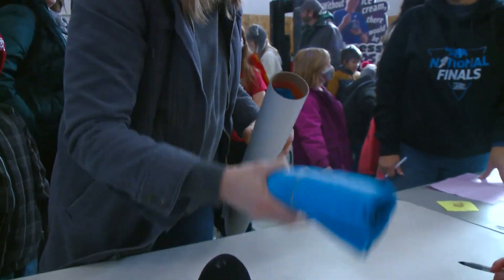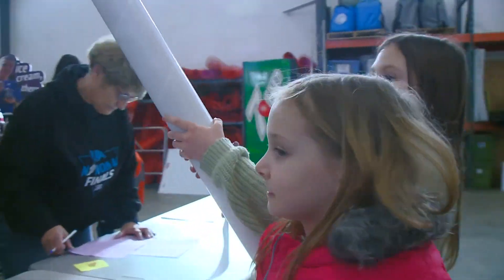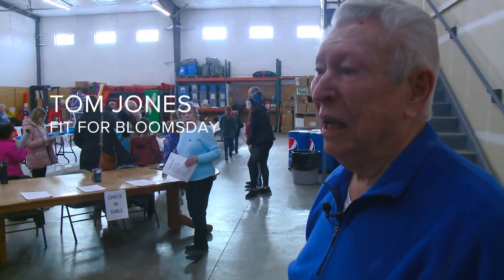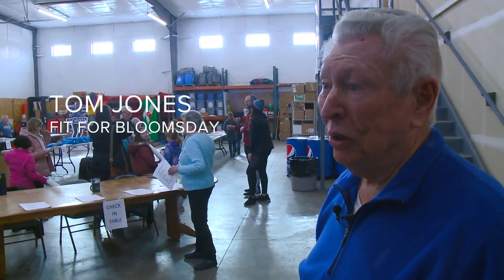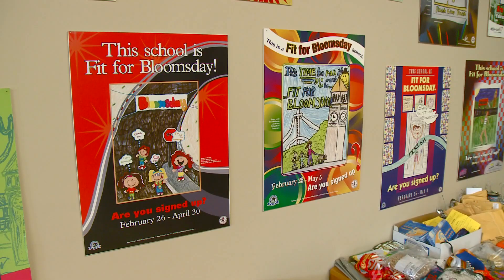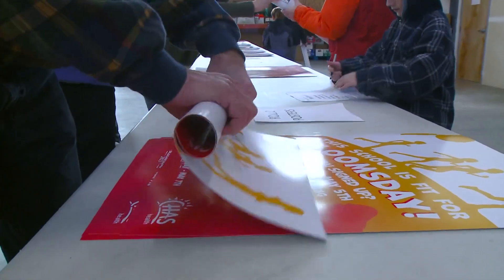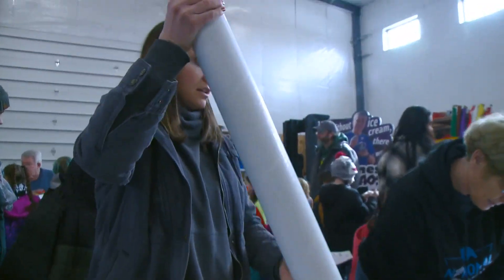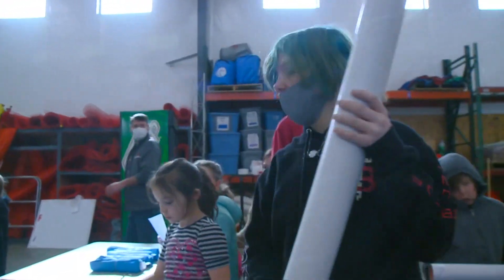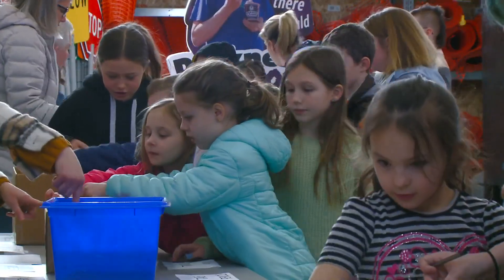We're going all the way through giving out all the things for the Fit for Bloomsday kids. Fit for Bloomsday is a training program at the schools. We have about 70 schools, we've had it for 30 years, and about 8,000 kids. Michael Anderson Elementary — they're going to fill the tubes and the tubes will go all the way through with all the volunteers, and then they'll mail it all out.